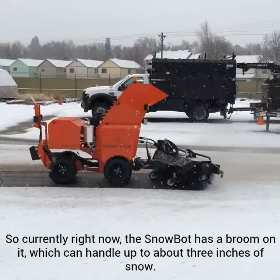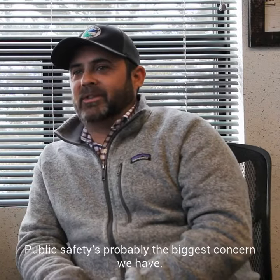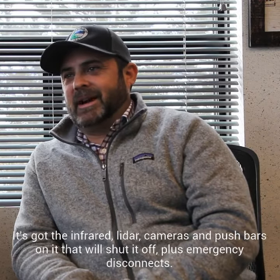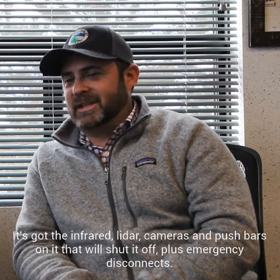Currently the Snowbot has a broom on it which can handle up to about three inches of snow. Public safety is probably the biggest concern we have. The machine is only going a couple miles per hour. It's got infrared, lidar, cameras, and push bars on it that will shut it off, plus emergency disconnects.